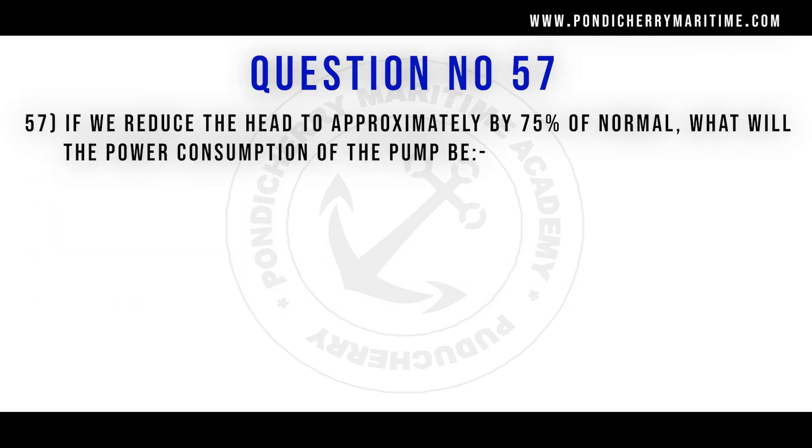57th question. If we reduce the head to approximately 70 percent of normal, what will the power consumption of the pump be? Option A 60 percent. Option B 82 percent. Option C 70 percent. Option D 10 percent. Correct answer is option A 60 percent.